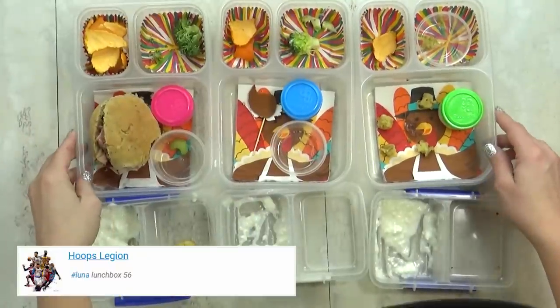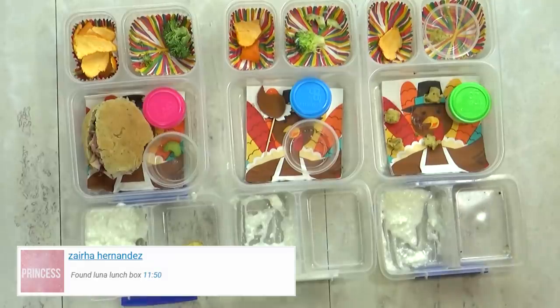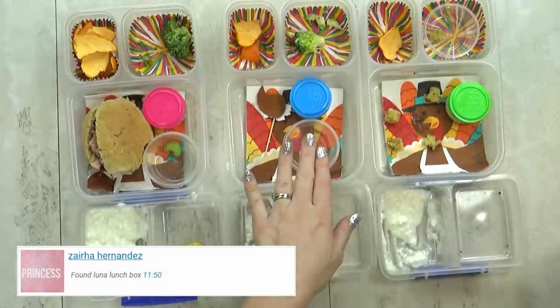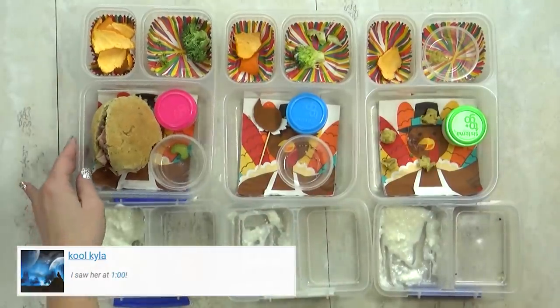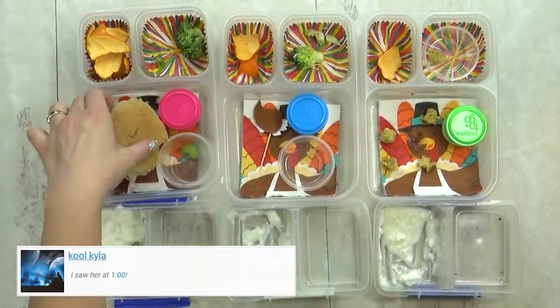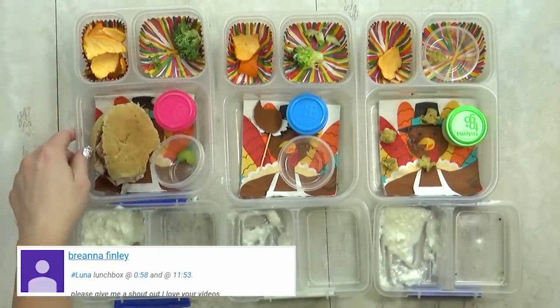Lunch is over now and you can see how they did. It looks like they ate most of it — the oranges are gone, the pretzels are gone, most of the broccoli except for Lily's. It looks like she only took one bite of the sandwich. Just one.